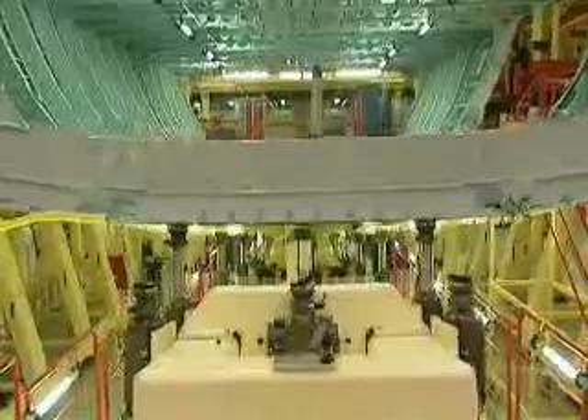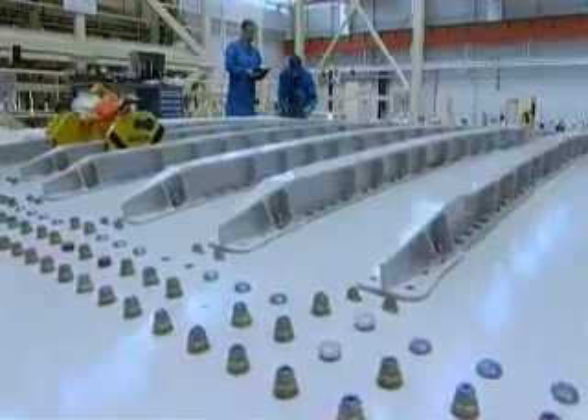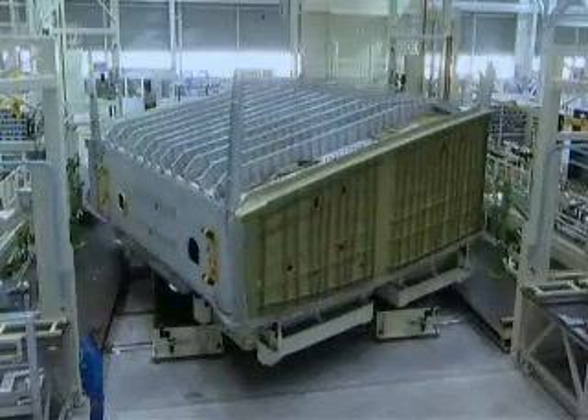In Germany, large sections of the fuselage rapidly take shape, put together using high-tech materials and thousands of rivets. In France, the carbon fibre centre wing box — the structural heart of the aircraft — comes together.